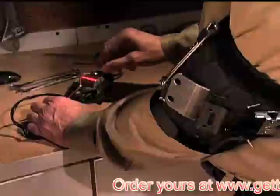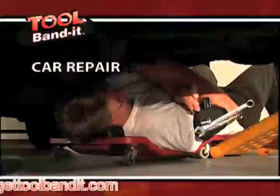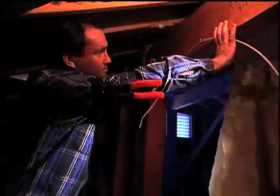The Tool Bandit will help you organize any project and you'll never lose those small pieces again. So whether you're working on a house, hanging curtains, or fixing a car, any job, big or small, the Tool Bandit tackles them all.